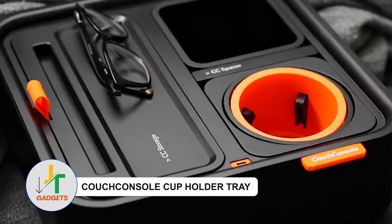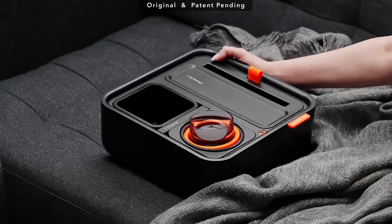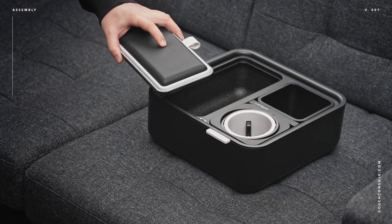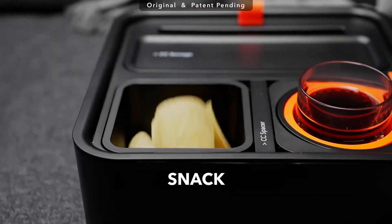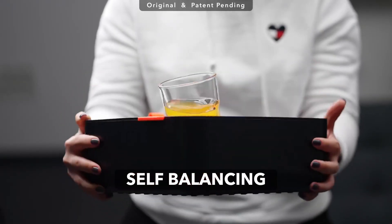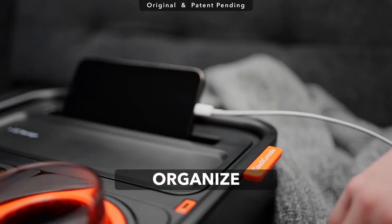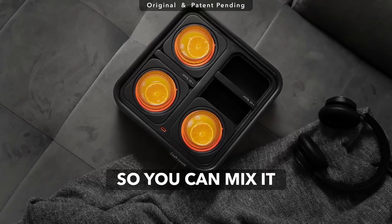Couch Console Cup Holder Tray — Elevate your couch snacking game effortlessly while keeping things tidy. Introducing the ultimate cup holder tray, designed for seamless organization with dedicated compartments for beverages, snacks, your phone, and the remote control. Its self-balancing cup holder guarantees your drink stays upright, while the tray boasts a convenient phone stand and a USB-C charging cable, ensuring a hassle-free and enjoyable lounging experience.